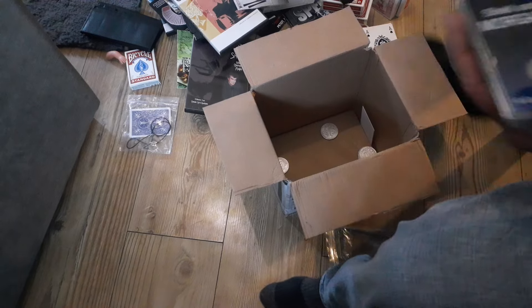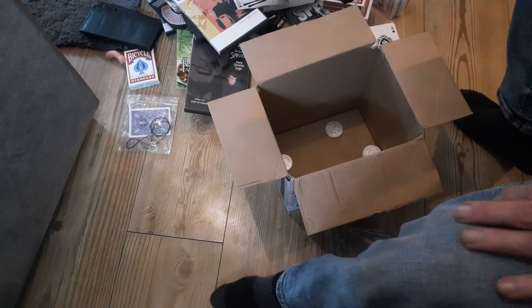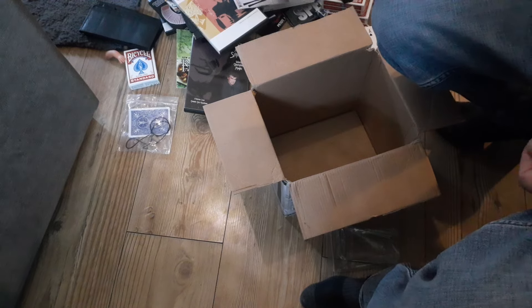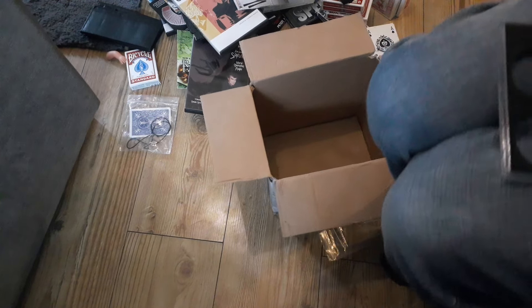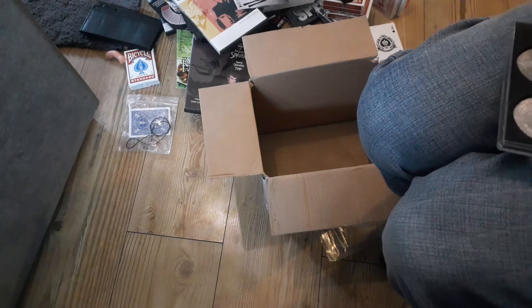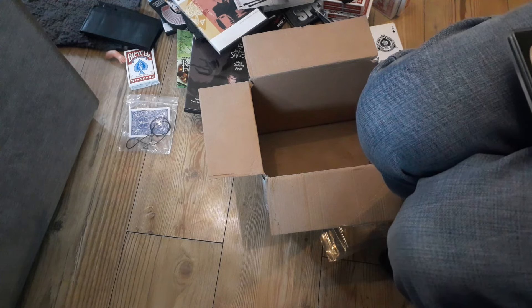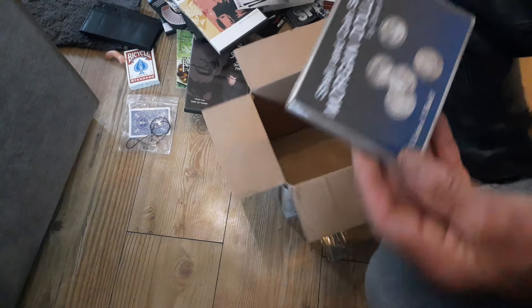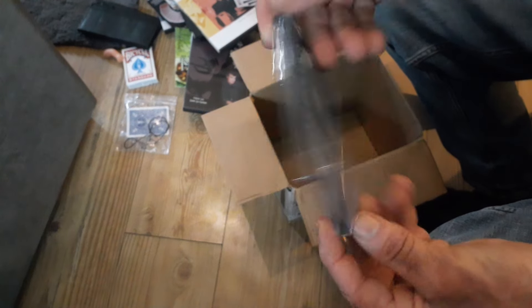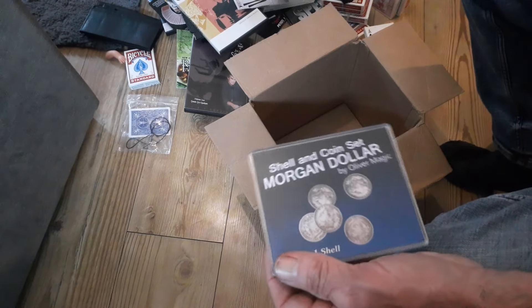Then we've got a deck of cards and some Morgan half dollars — this is obviously a gimmick set. We've got a shell here. We'll put that back together — it's the shell and coin set Morgan Dollar by Oliver Magic: four coins, one shell, with instructions on the back. Oh my god Tom Oldfield, what an absolute super subscriber!